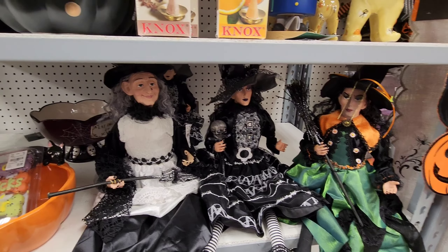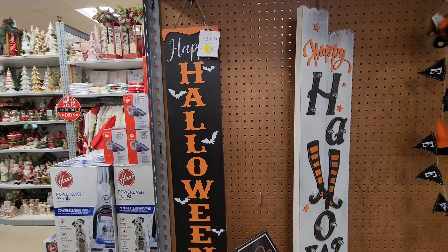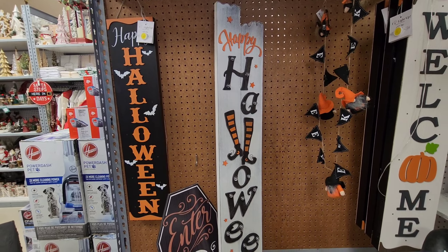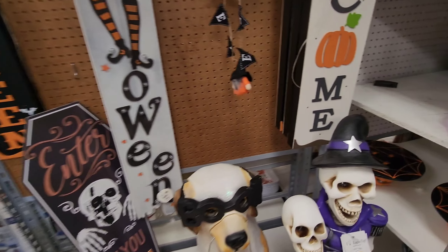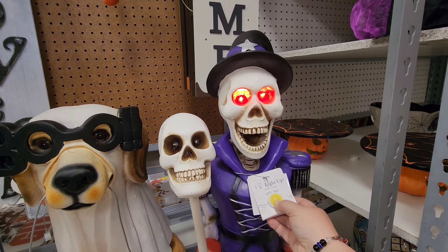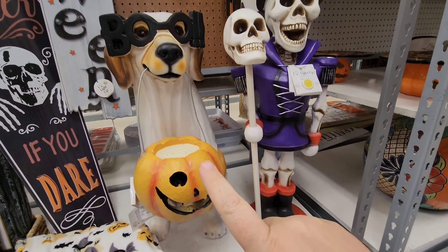They've got these nice wooden signs — some of them light up. 'Happy Halloween,' 'Enter if You Dare.' This guy right here, his eyes light up — it's like a door greeter. And then you've got the ghost dog with the pumpkin.